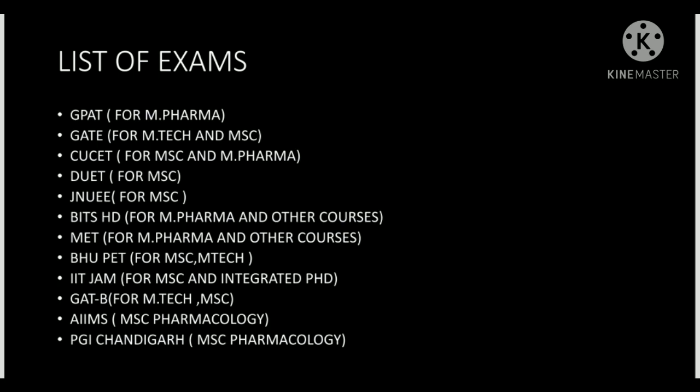Next is BHU PET — that is the Banaras Hindu University exam for MSc and M.Tech. B.Pharm students are eligible and can apply. There are also MBA courses available at BHU. BHU PET is an important exam if you want to go to BHU or IIT BHU.